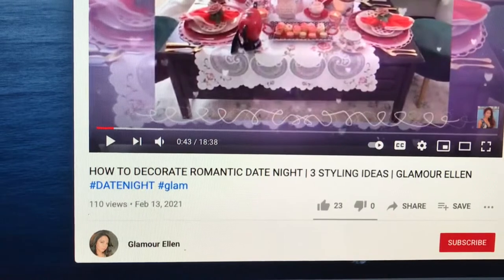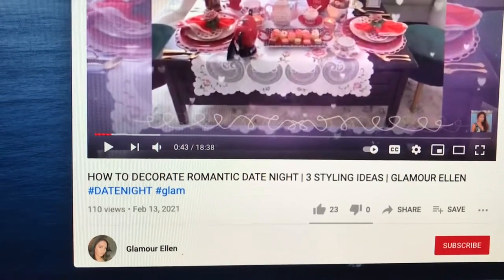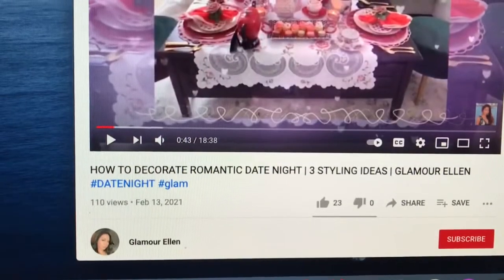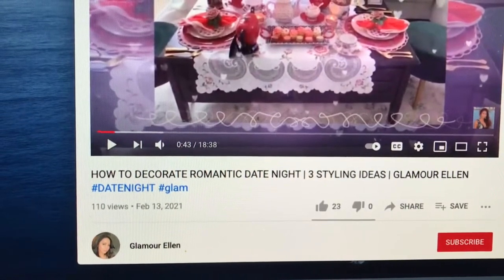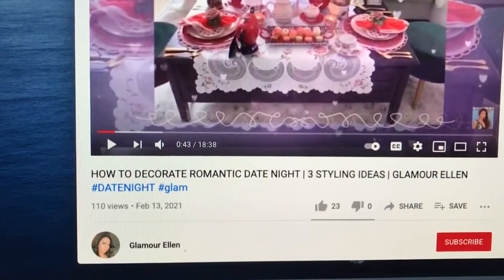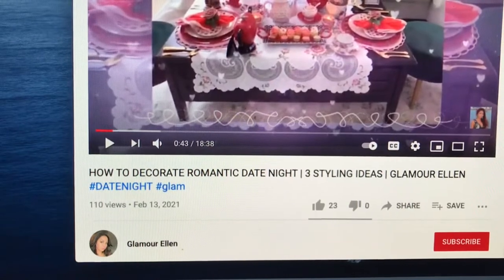These awesome creators did such a great job finding so many unusual colors and themes. They did such an awesome job doing all kinds of unusual colors for Valentine's for the last five weeks, so beautifully put together and designed by them. And she asked me to join in.